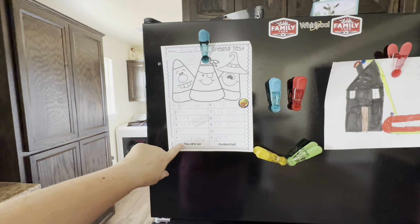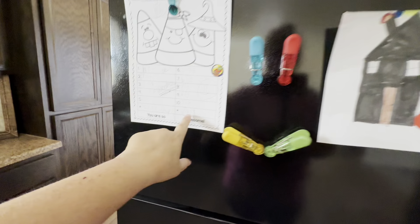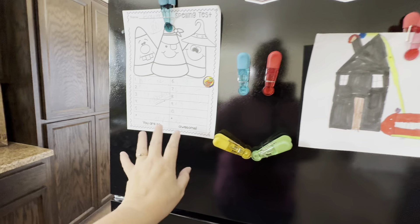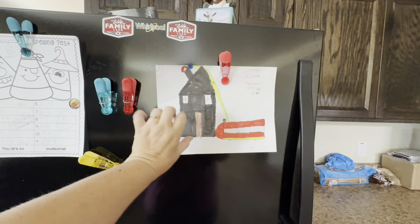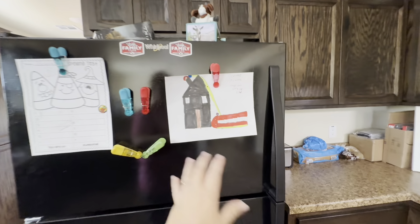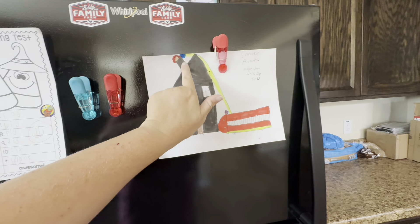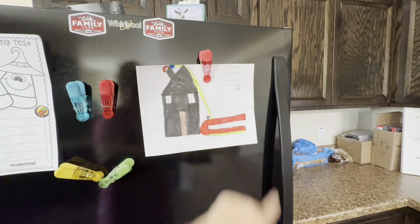What makes a house a home is having things on the refrigerator. Braylee made a hundred last week — she forgot the L in a word but it was a bonus word so nothing was taken off. Then Addison's drawing is here — it's fire prevention week. She drew a fire truck with a water hose putting out a fire. I love it. 'Smoke alarms — make them work for you.'